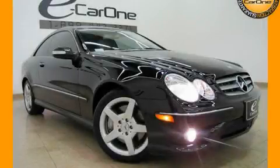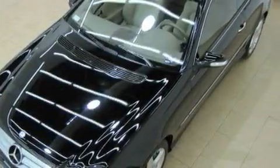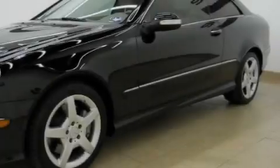This is a 2009 Mercedes-Benz CLK 350, a luxurious package designed with the finest elements in mind. It has a 3.5 liter 6-cylinder engine and an automatic transmission.